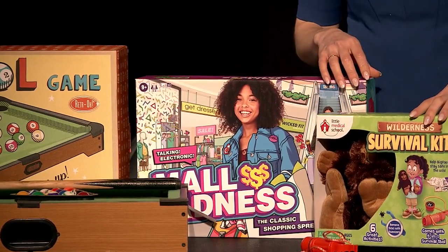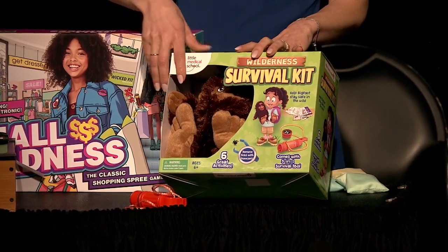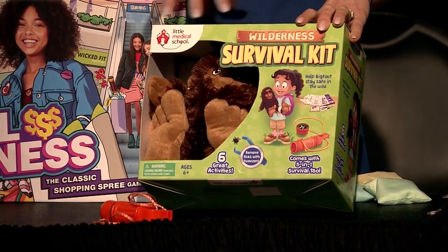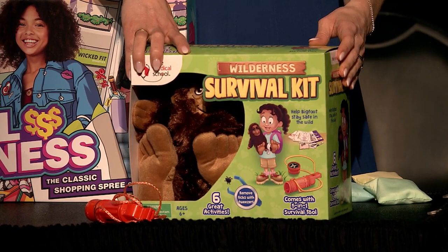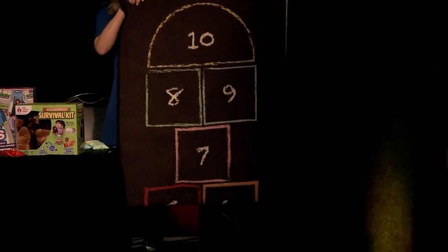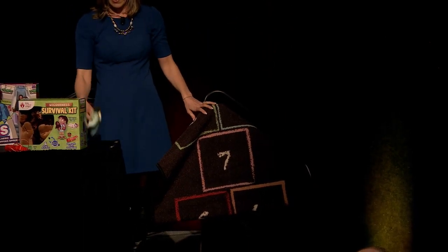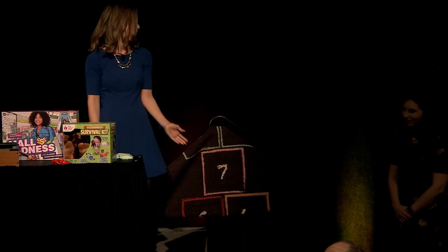Then we have the survival kit from Little Medical School — a great outdoor adventure kit for the whole family. The premise is that you've saved a Bigfoot or Yeti in the wild and you've got all the tools to nurse him back to health: a compass, a tick removal tool, and more. And lastly, we've got the Hip Hopscotch mat from Suites. It's designed to look like chalk on a driveway but it's an indoor hopscotch mat, so on rainy days families can get up and moving. You've got little bean bags and it's a great classic game, really nicely designed.